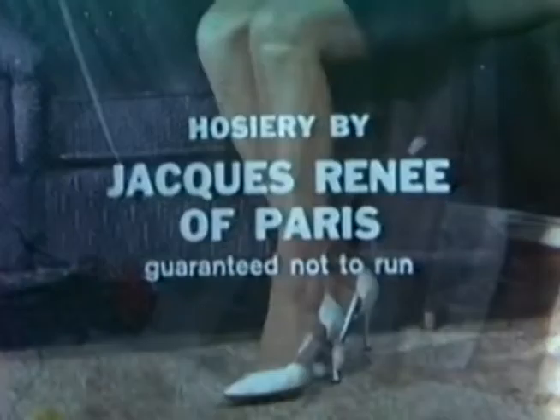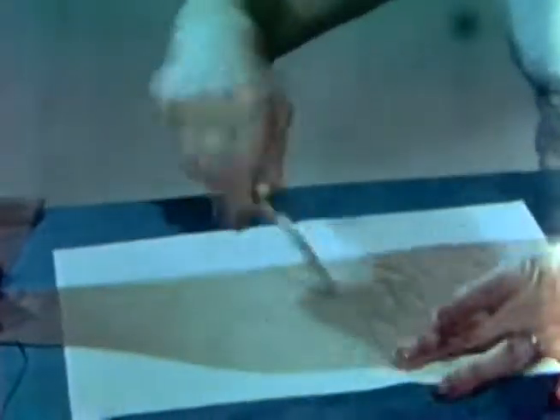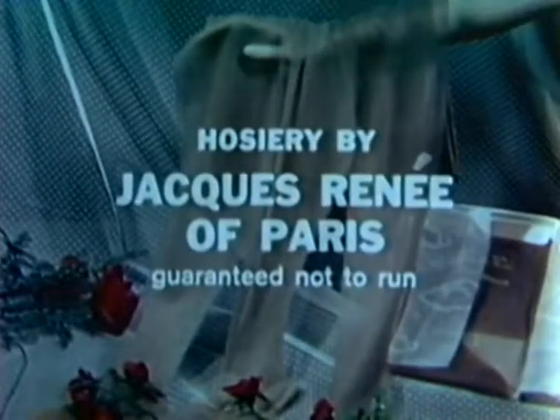Jack René of Paris — stockings that won't run. Everyone walking is talking about hosiery by Jack René of Paris. Notice as we cut this hose and pull on the loose ends — it just won't run. This is made of a new process called Best Run. We are going to give the stockings more abuse in the next 30 seconds than you would give a stocking in years of wear. With a metal file, there is no run. Even steel wool doesn't damage them. This stocking is made of a special knit — as sheer and glamorous as they are, for the first time you have both glamour and durability. So sheer and 15 denier. Buy non-run hosiery by Jack René of Paris.